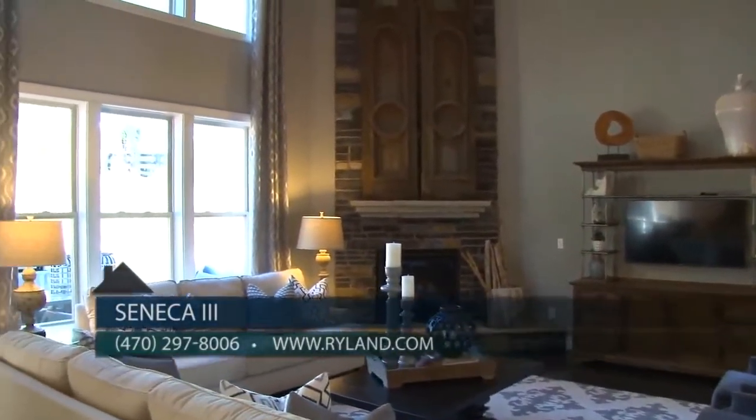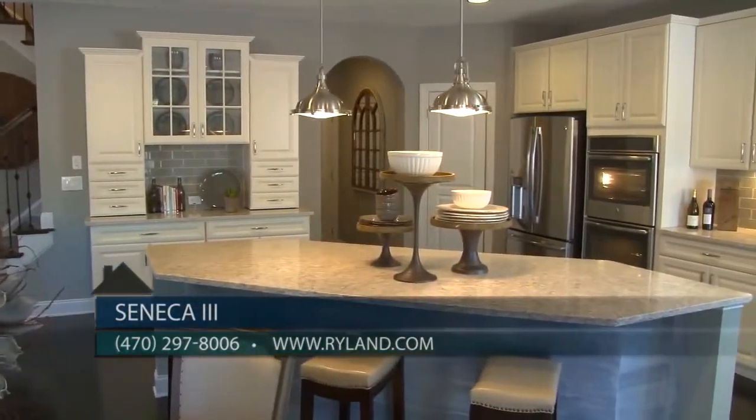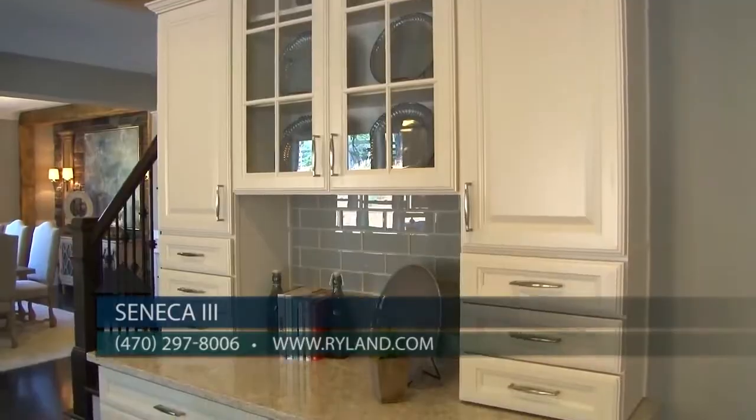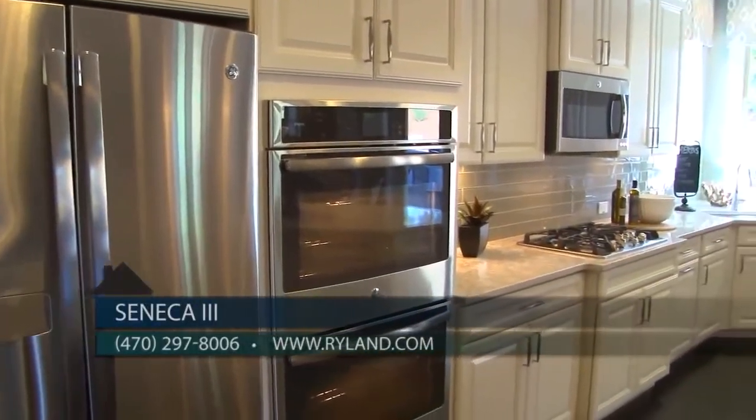Our spacious gourmet kitchens offer large islands with granite countertops and tile backsplashes, cascading cabinets with crown molding, and built-in stainless steel GE appliances.